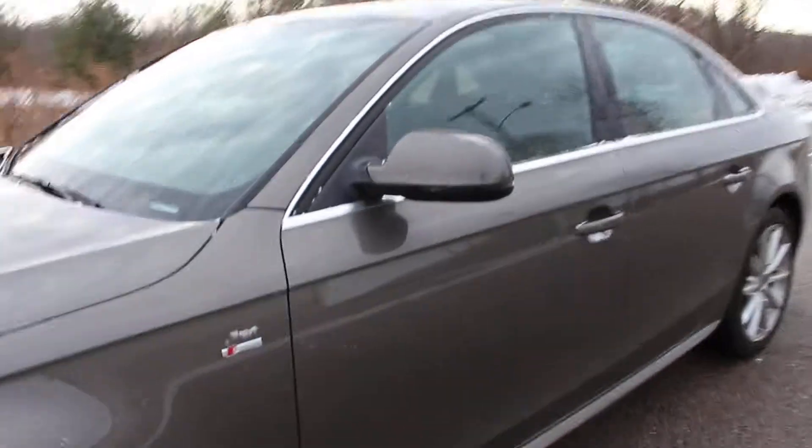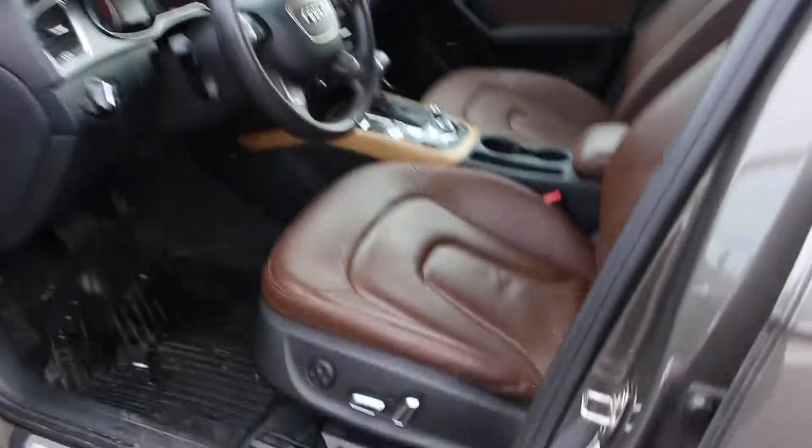Rotors, brakes — everything is like new on this Audi. And it did just snow, so you'll see a remnant of snow, but it's all-wheel drive, so it handles it like a champ.